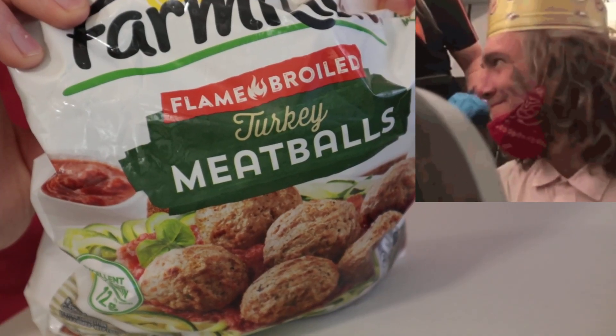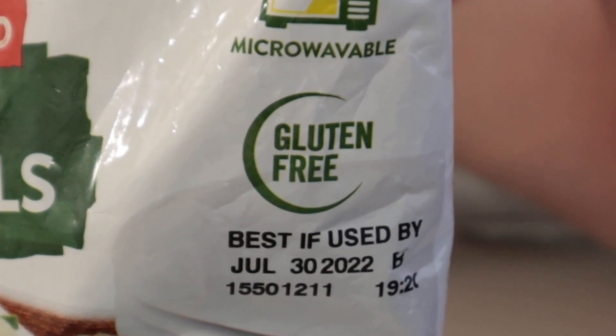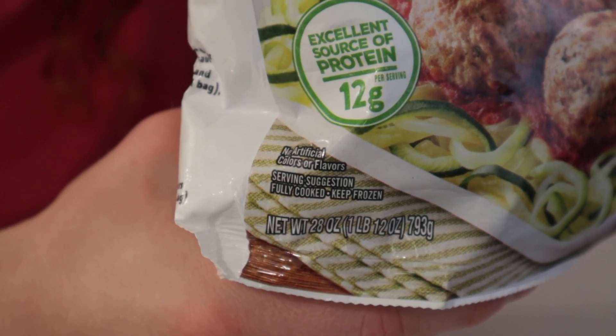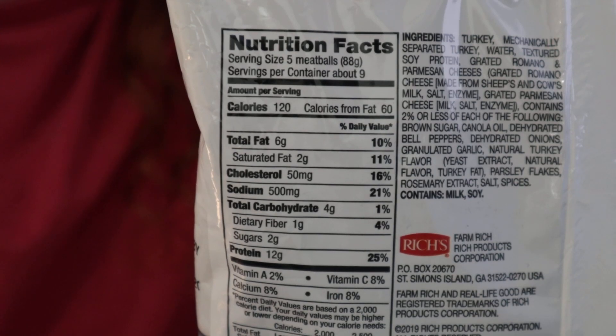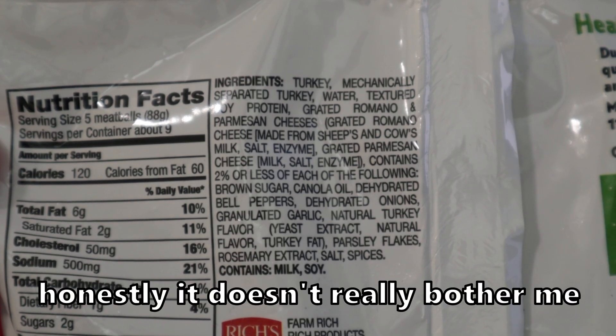Flame broiled meatballs — as opposed to normal meatballs, these ones are gluten-free. Also somewhat surprising is the lack of artificial ingredients. But these zucchini noodles look way too thick. It looks like these would be good if you're on a keto diet. Textured soy protein.